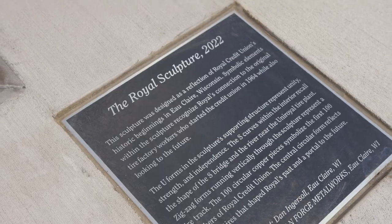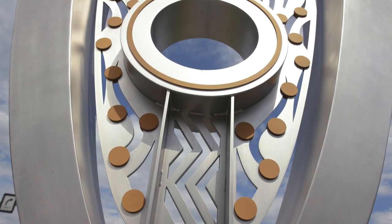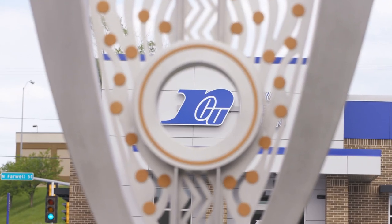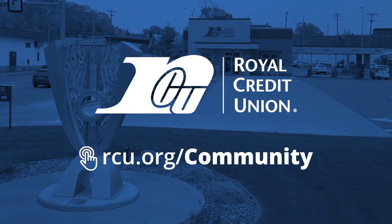The Royal sculpture is a monumental piece of art filled with symbolism and a visual reminder of RCU's commitment to those we serve. My hope for the Royal sculpture is that it will stand the test of time and act as a daily reminder of the important role Royal Credit Union has played in making a difference in the community we call home.